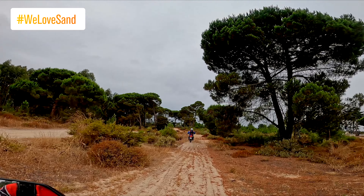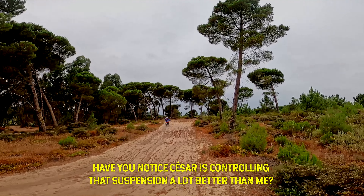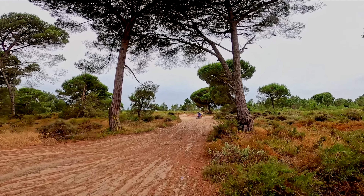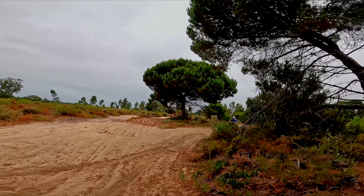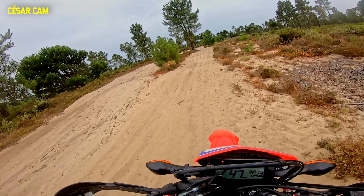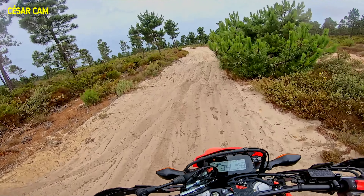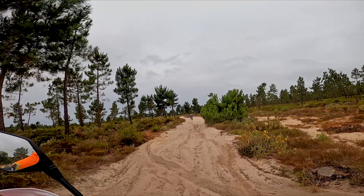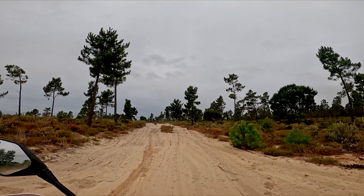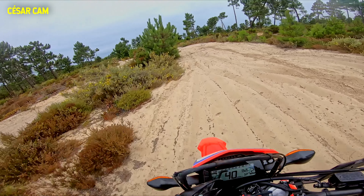Another sandy whoops section and another chance to learn how the suspension reacts on the whoops. I'm paying attention to Cesar as I'm loving his technique. I've said it before that this suspension was clearly made for comfort, not for speed — but it's impressive what you can do on a stock Honda CRF 300L with the right technique. Even on these 50/50 IRC stock tires, both bikes ride this section like a breeze.